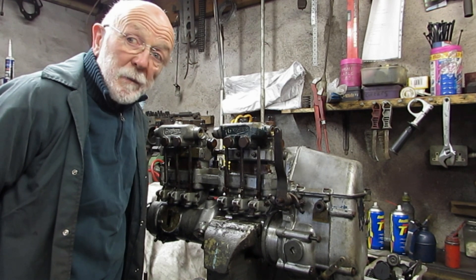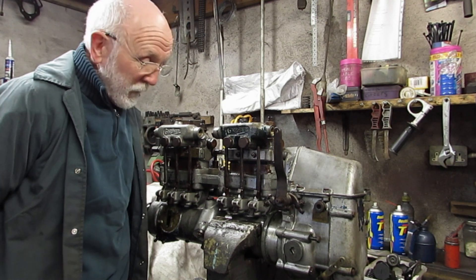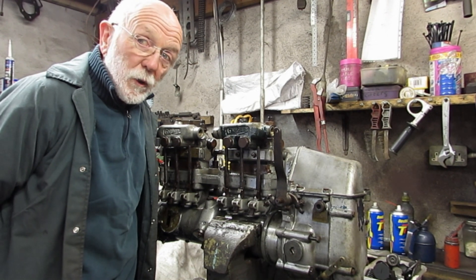This is extraordinary. I've never met anything like this before. Just thought I'd share it with you.